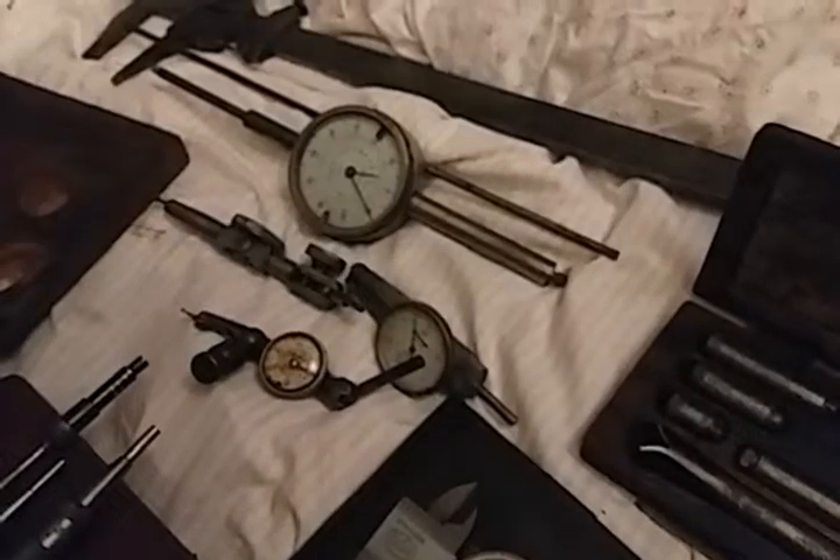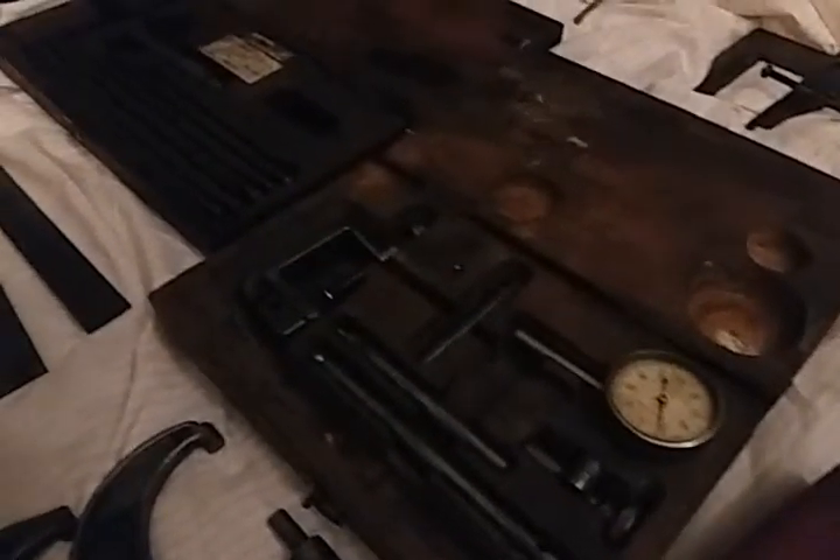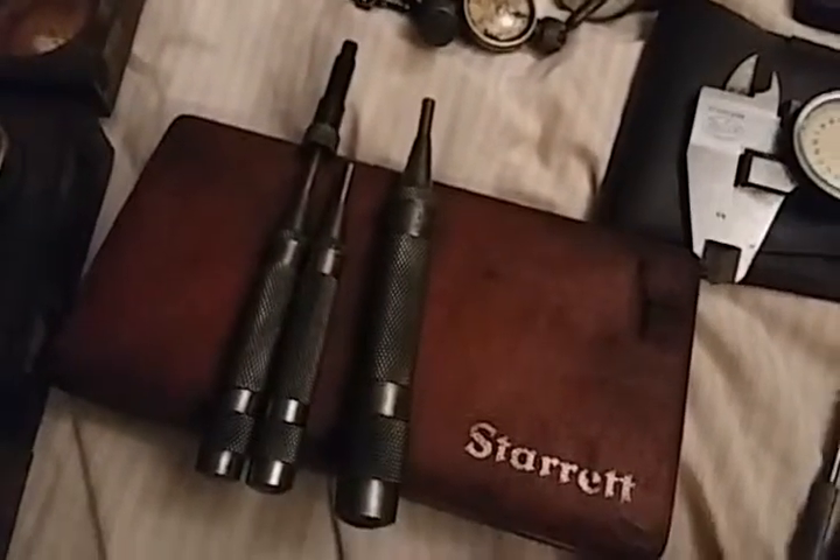We got some gauges and whatnot back there. That's a Lufkin set in really poor condition but it's got the box. I got a Starrett set there — a couple pieces aren't in the box, they're kicking around somewhere. There are a couple of Starrett automatic punches, they're nice. It's an old Brown and Sharpe — that label is actually from a General Electric worker, which is kind of interesting.